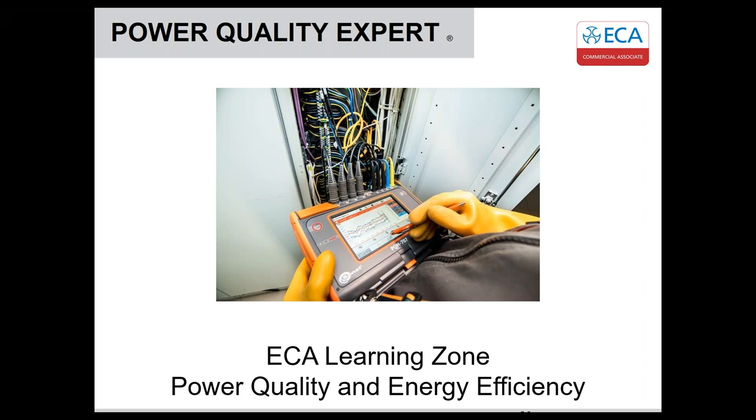Good afternoon, everyone, and thank you for joining us on today's webinar. This afternoon, you'll learn about power quality and energy efficiency.